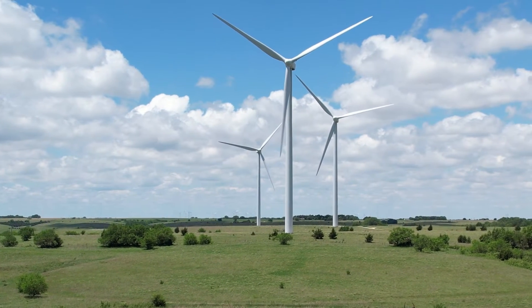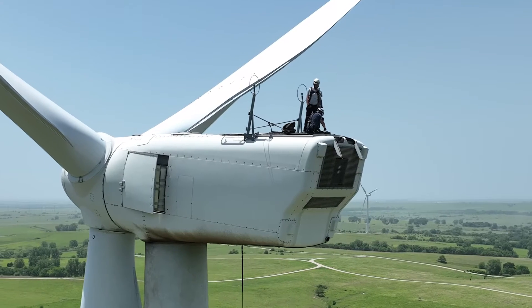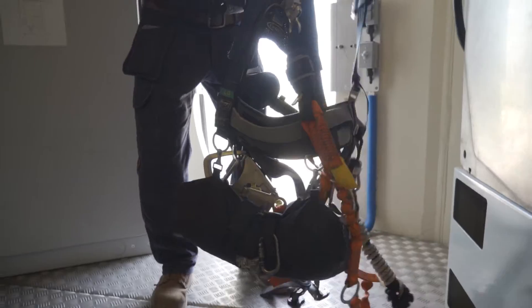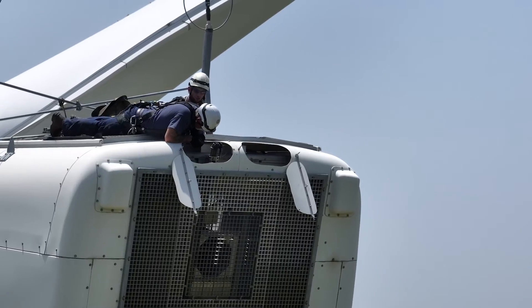So what does a wind turbine tech do exactly? The wind turbine technicians take care of the repair and maintenance of the wind turbines. It's my job to help oversee that work and make sure we're following our safety and environmental standards. We do that to make sure we're not harming the environment or anything around the wind farm.